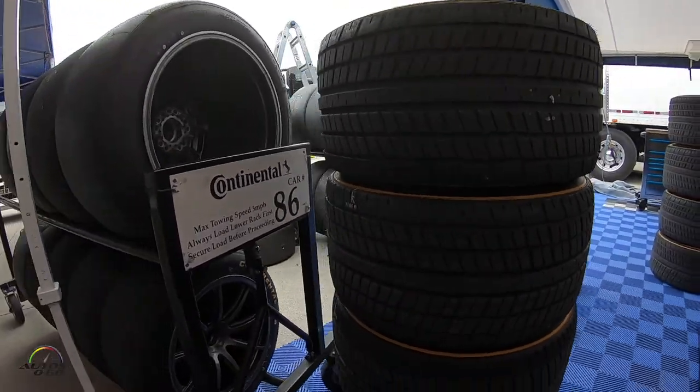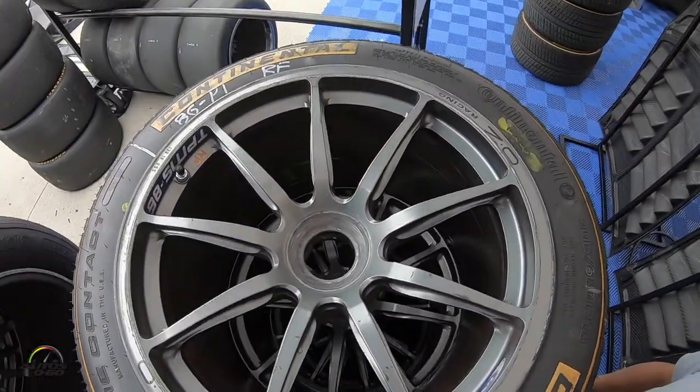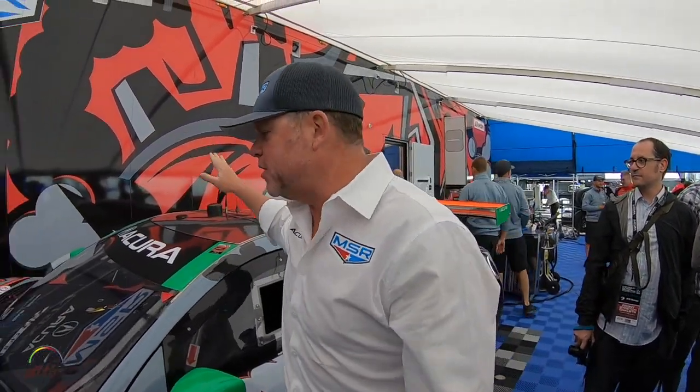A set of tires is $2,500 per set. I have 12 sets times $2,500 — that's just the tire bill for this race. When we do the Rolex 24 at Daytona, we get 30 sets per car, so 60 sets total. I could buy a small house right outside of here just for our tire bill. The car itself, sitting here all together, is about $650,000.